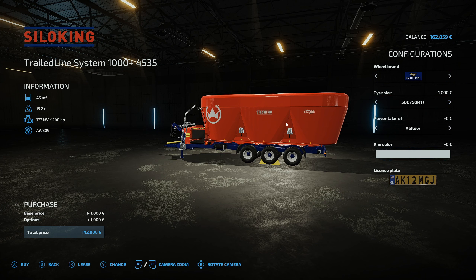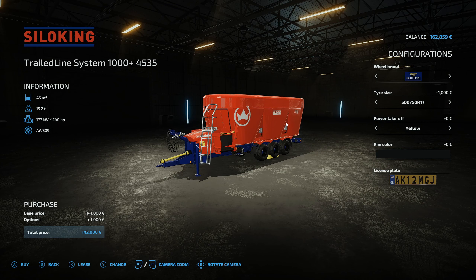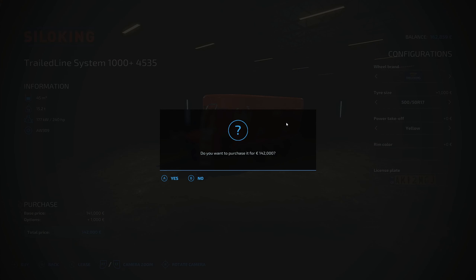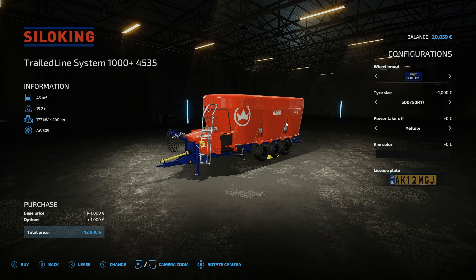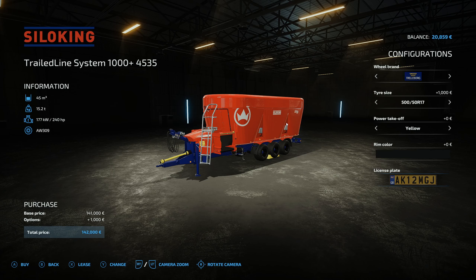You know what, I'm going to do it. Got a thing about black wheels for some reason, don't know why. There we go, I've bought it. We're now left with 20,859.